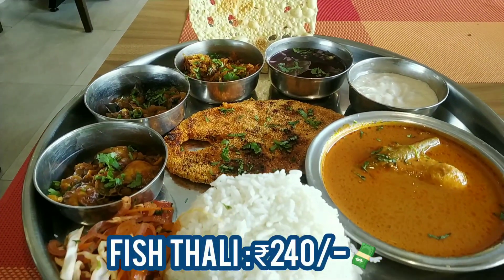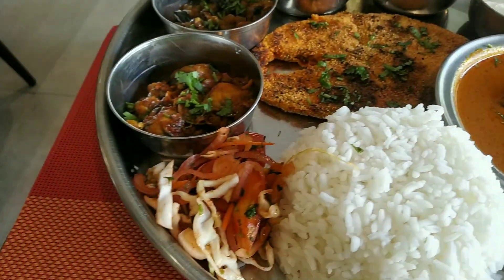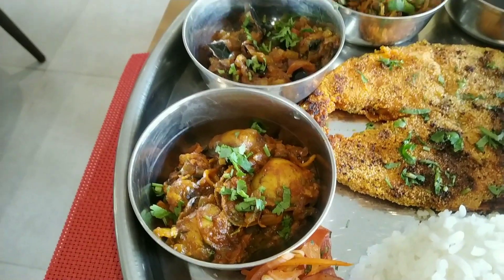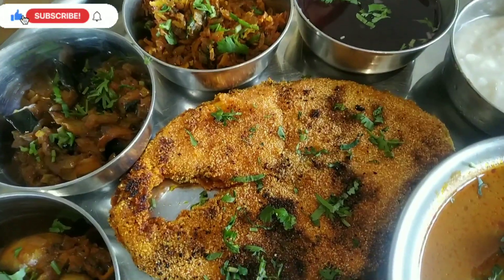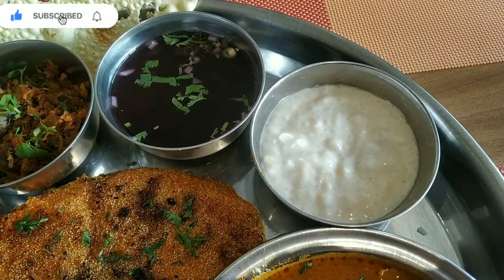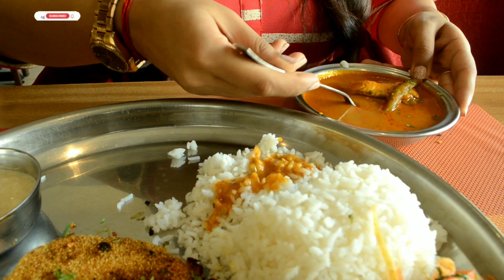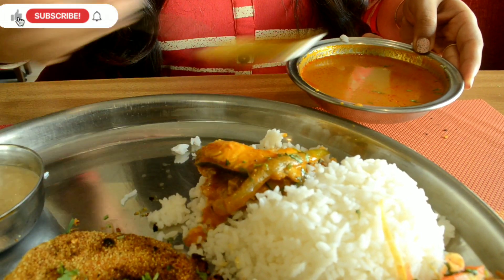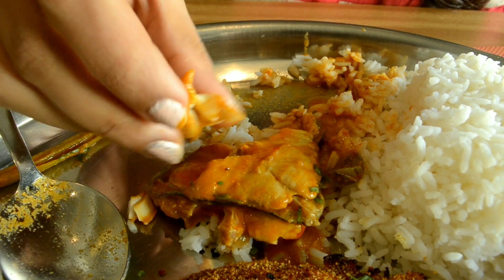For main course, I tried the Fish Thali — the Kingfish Thali. The elements are steamed rice, kingfish curry, and salad. Let's start off with the kingfish curry and rice. It's very flavorful and tasty, and the kingfish used is super fresh and of good quality.